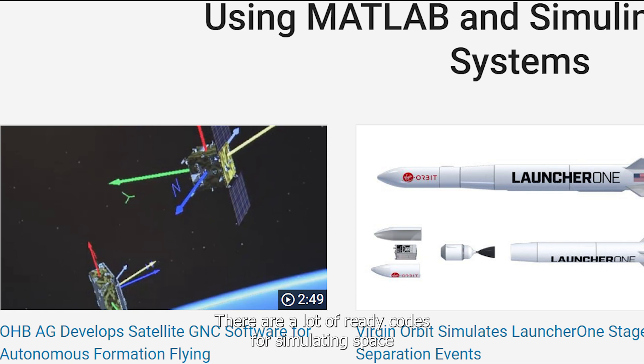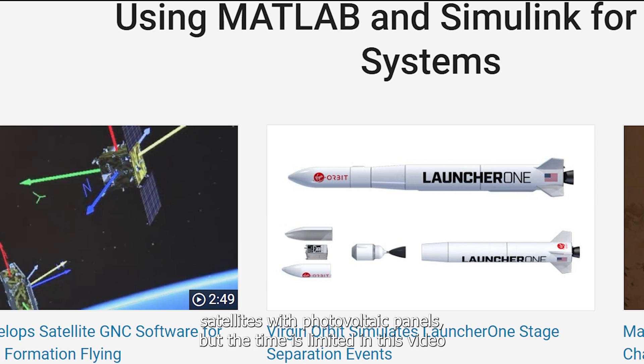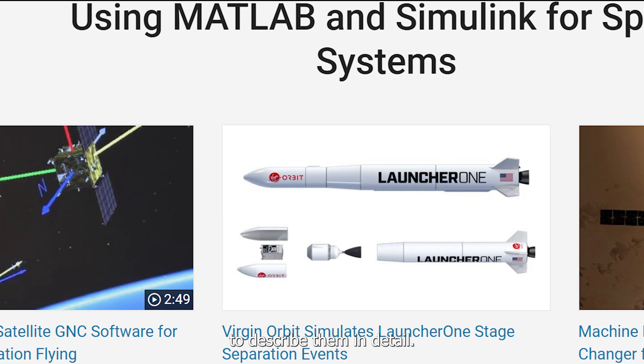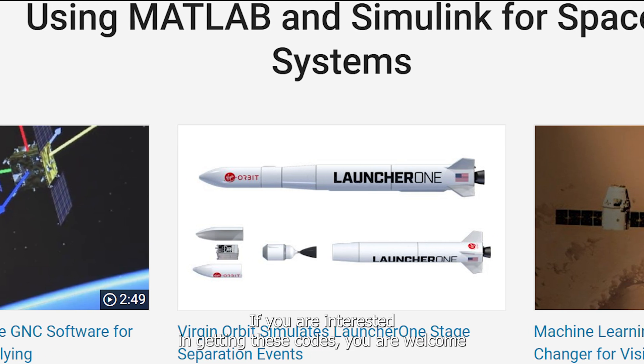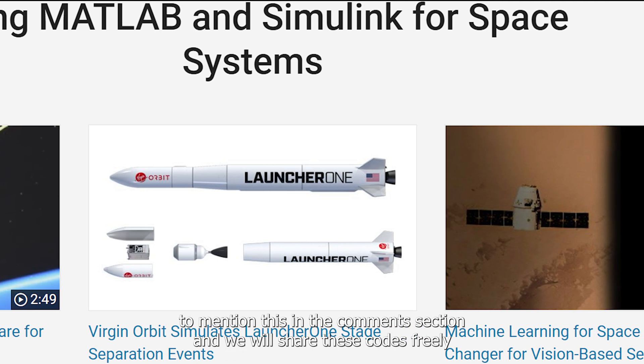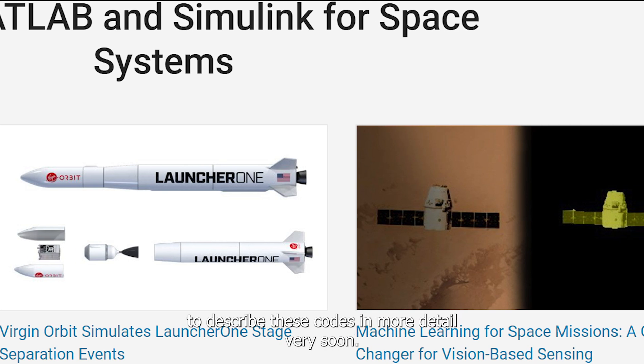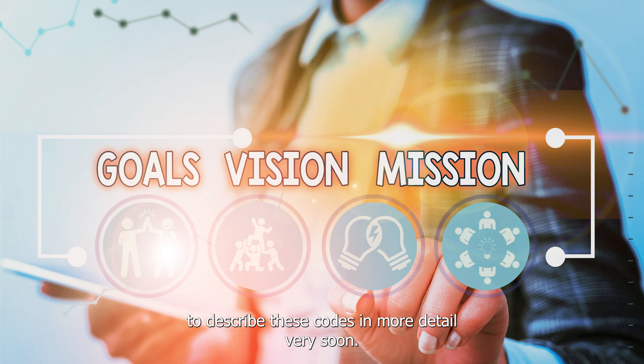There are many ready-made codes for simulating space satellites with photovoltaic panels, but time is limited in this video to describe them in detail. If you are interested in getting these codes, you are welcome to mention this in the comment section and we will share these codes freely, or we can make another part of this video to describe them in detail very soon.